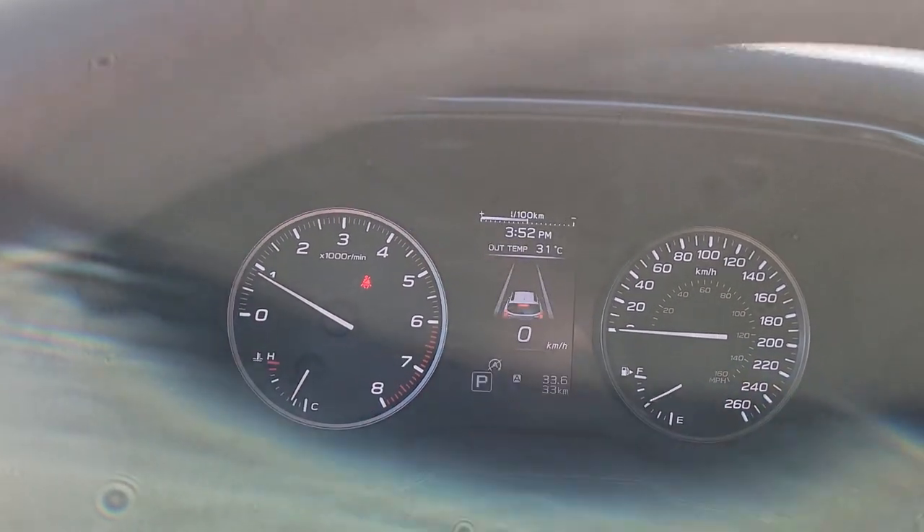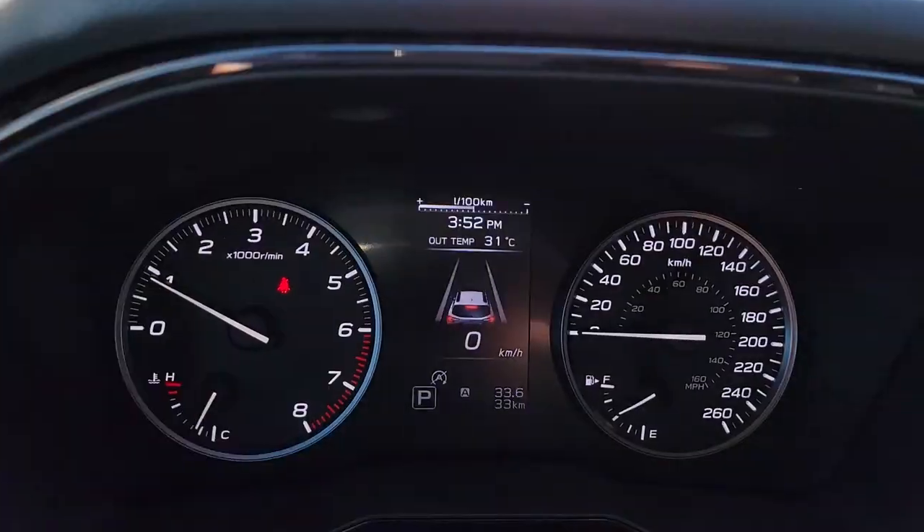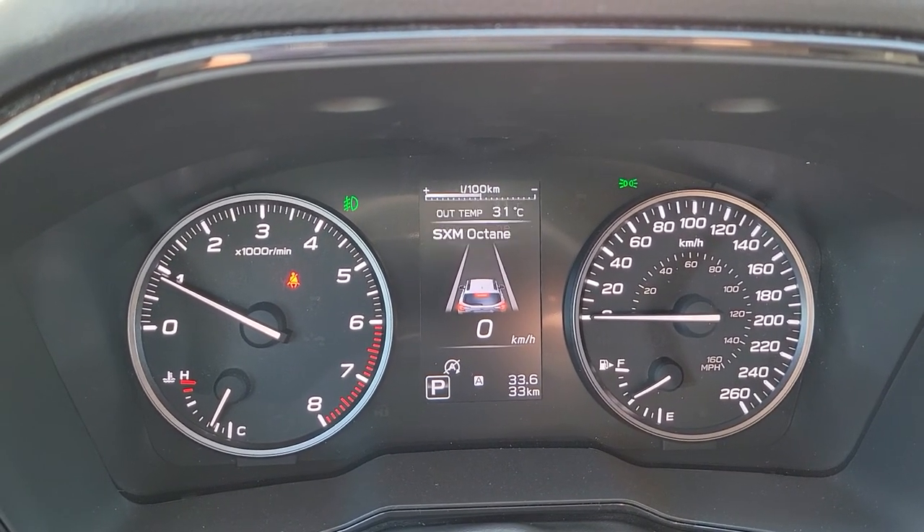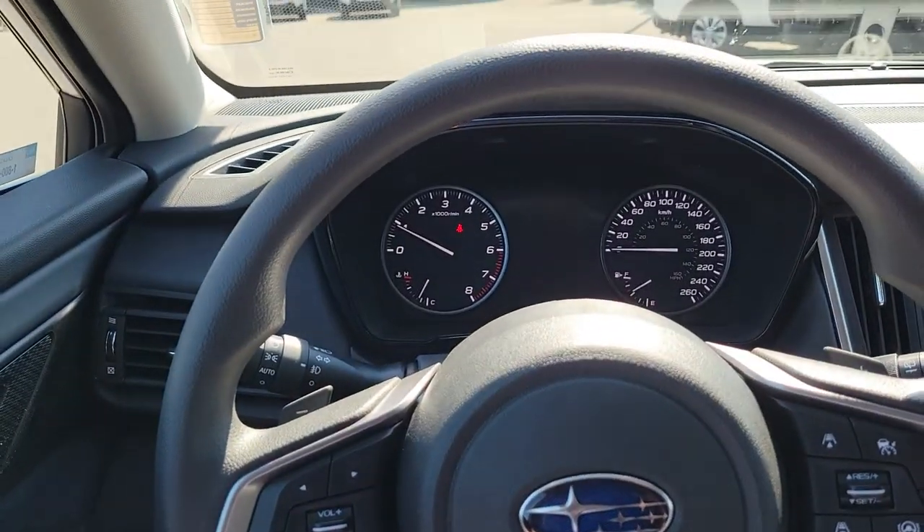There's a little screen up top that shows information — things like the door being open. You can change what it displays; every time you click it, it cycles through a bunch of different information options.